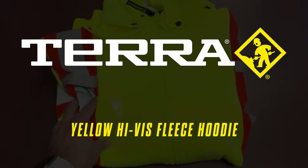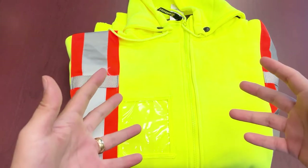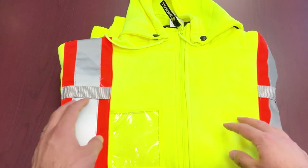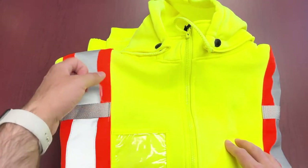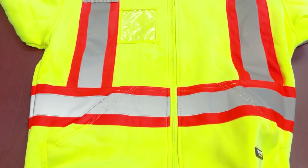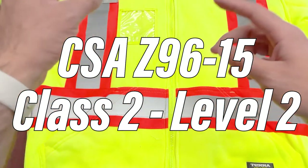Last but not least, since we are a safety company at heart, we have to get into something high-vis. So we're bringing it up with Terra once again — this is the high-vis fleece hoodie. It's a polyester anti-pill knitted fleece with two-inch reflective tape over four-inch contrast, which is nice. You've got your microphone loop, your ID badge holder as per usual, and two front storage pockets — classic zipper-style hoodie.